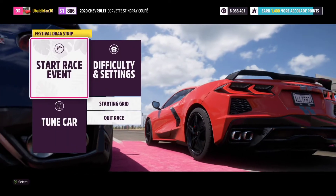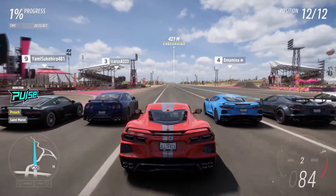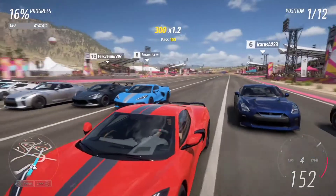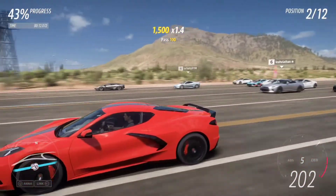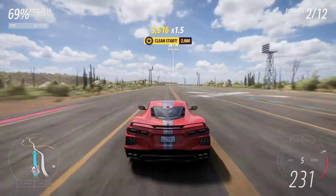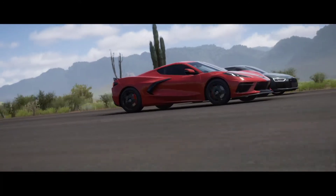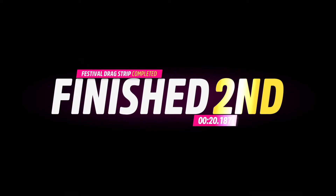Here we are next to a Nissan GT-R and another Corvette. Here we go — all the cars off the line. The C8 is catching up into first place. All the cars fall back but there is a Lamborghini in front now. The Lamborghini is going for first place with the C8 in second. The Audi was really close too.